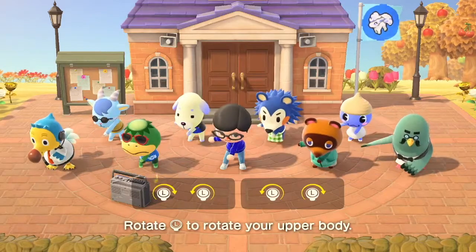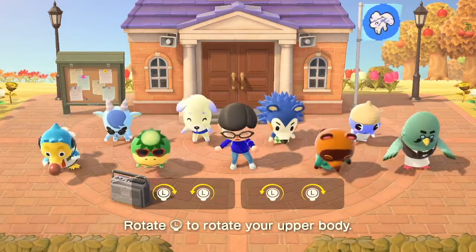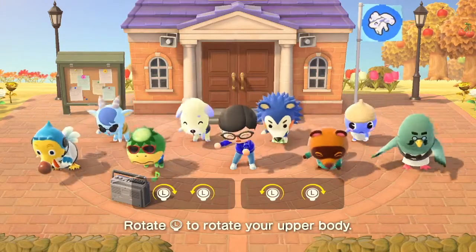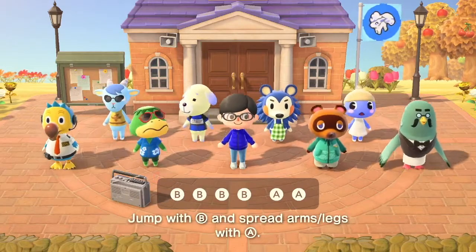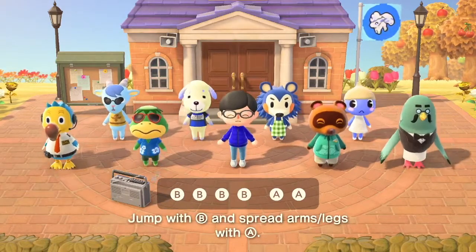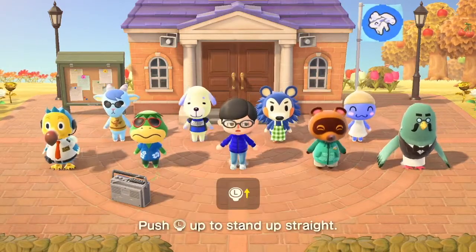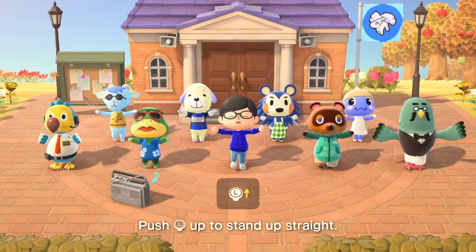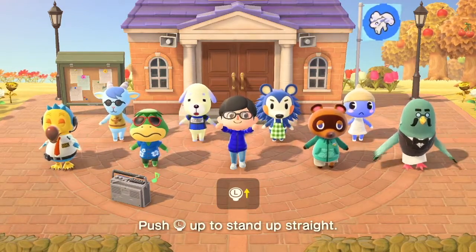This is one of those really weirdly specific things that I never thought would come back, so it's really exciting to see this in a new Animal Crossing, even though it's not the biggest thing in the world. It's just really kind of fun to see this finally get acknowledged after so many years — like, 20 years. It's weird to think that the original Animal Crossing is actually that old. I think it's turning 20 years old either this year or last year.